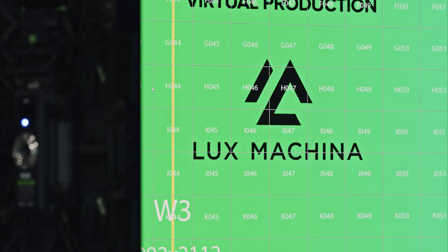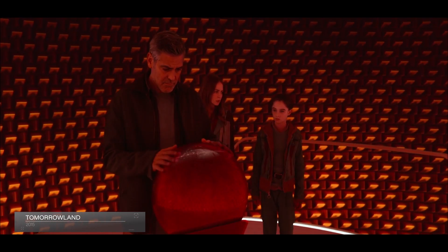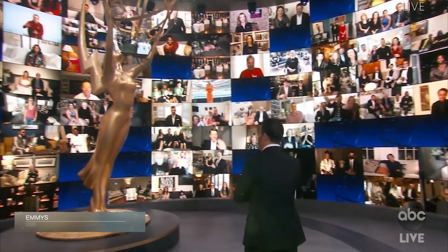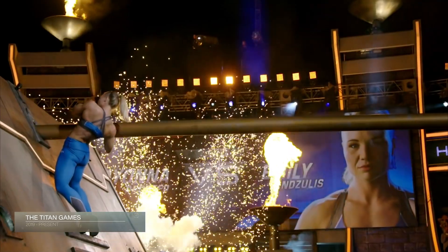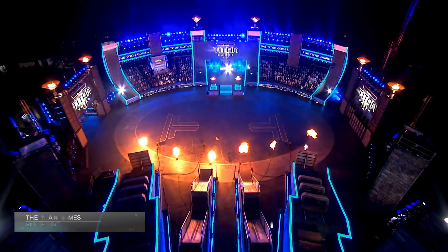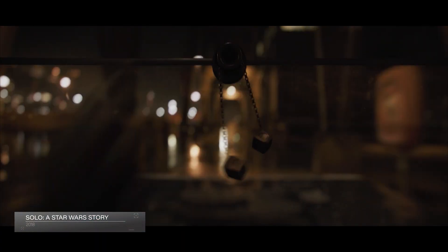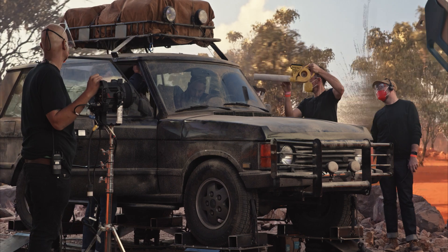One of our first official Lux Machina projects was Tomorrowland, which is a Disney project. Golden Globes for the last seven or eight years, Emmys a couple times, episodic TV shows like Titan Games. And then it sort of transitioned into more and more film work — projects like Rogue One, Solo, A Star Wars Story. We've collectively been able to bring knowledge from those different industries.